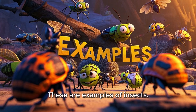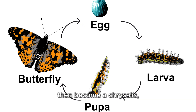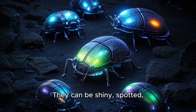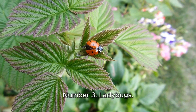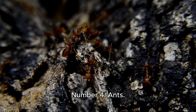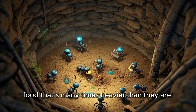These are examples of insects. Number one: butterflies. These beauties start as caterpillars, then become a chrysalis, and finally burst into colorful wings. Number two: beetles. They can be shiny, spotted, or even glow in the dark. Number three: ladybugs. With their red bodies and black spots, they help gardeners by eating tiny pests. Number four: ants. Working together in big groups, ants build tunnels underground and carry food that's many times heavier than they are.